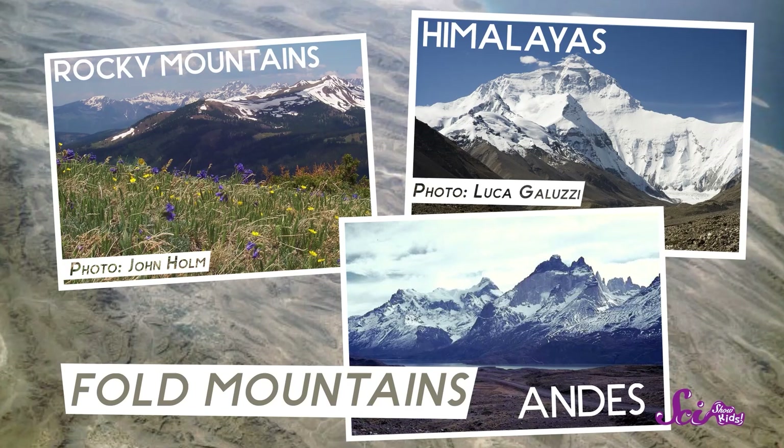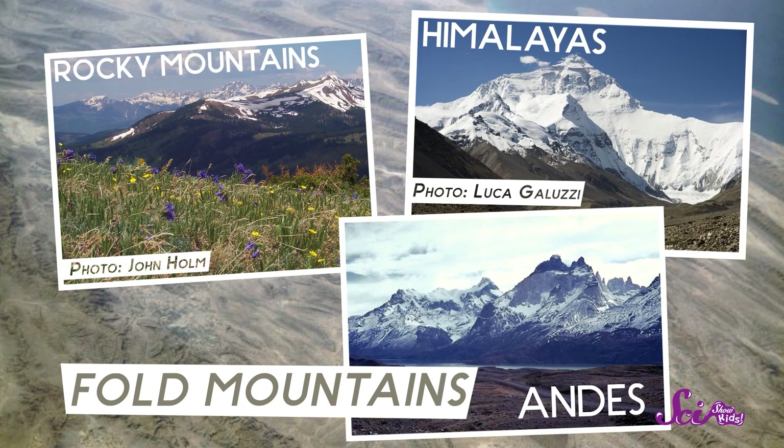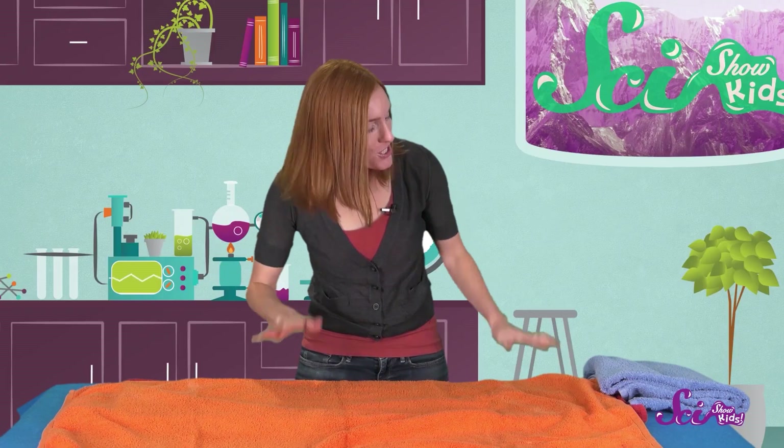When mountains are made in this way, they're called fold mountains. The Rocky Mountains in North America, the Himalayas in Asia, and the Andes in South America are all examples of fold mountains. Now that you know how plates of the Earth's crust come together to make fold mountains, let's make some mountains of our own. All you'll need are a few towels. We're going to use different colored towels so we can really see the mountains forming. And if you want some help, grab a friend, or a brother or sister, or a grown-up to lend a hand. First, let's fold our towels in half. Make sure that they're stacked on top of each other so they make layers, just like there are different layers inside the Earth's crust.